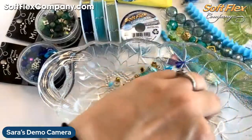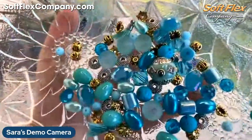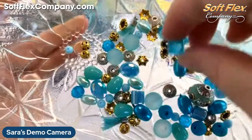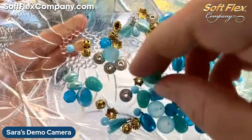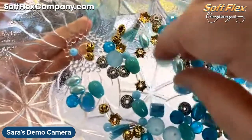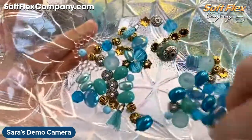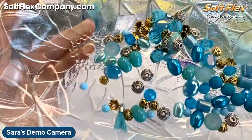Look at all those beautiful turquoise beads! We've got a really nice boho bead, some big bicones, flat ovals, a nice big hole on that bead which is exciting, some matte glass, and metals in both gold and silver — which is nice if you want to mix and match your metals.